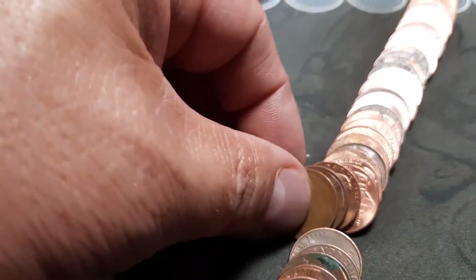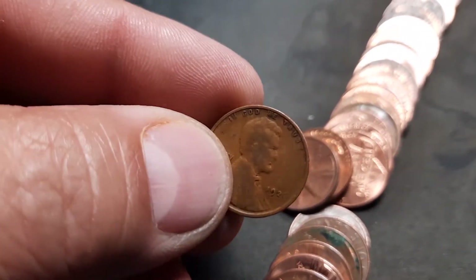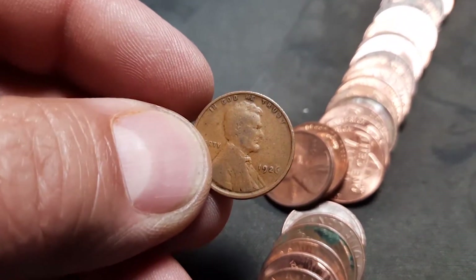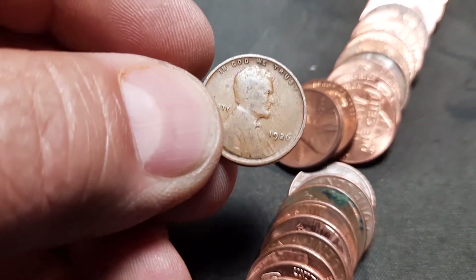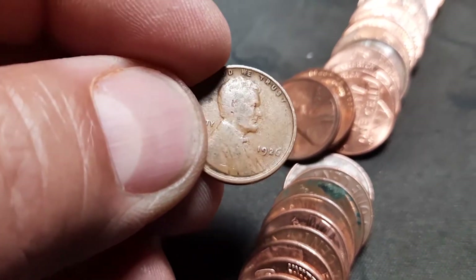Roll 17 and we have got wheat penny number four down here. It looks like it's a little worn - could be an older one. 1926 - that's awesome! 1912 and 1926 in the box, I will take that.